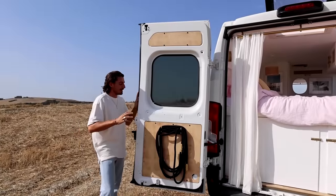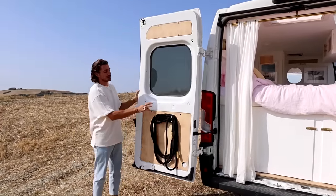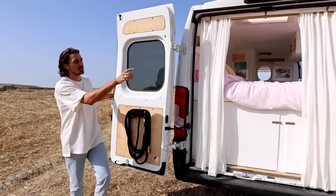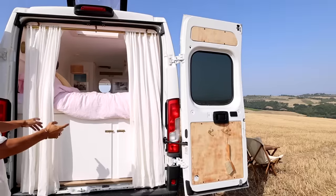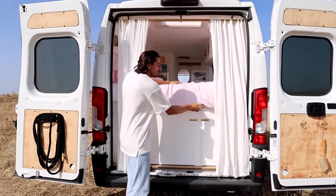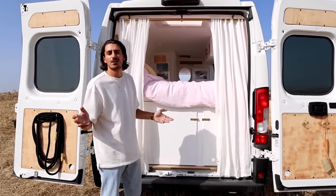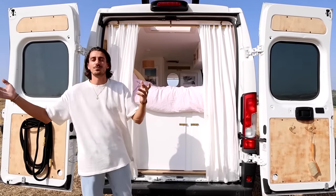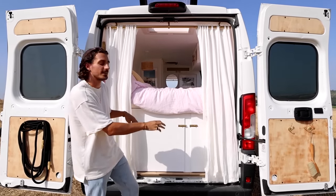Now let's take you to the garage. In the back of the van we have 270-degree opening doors. We put some hooks on those doors to hang our water hose and other things. Under the bed we added two little doors to close everything off, because a garage can be a messy place and when we open the van doors we wanted it to look clean and nice from the outside as well.